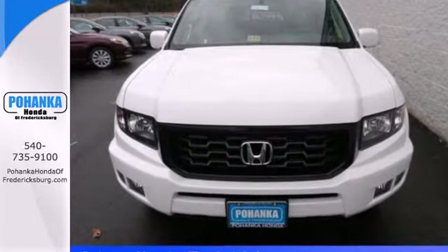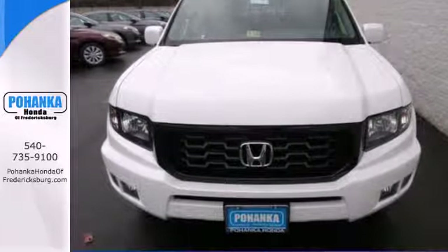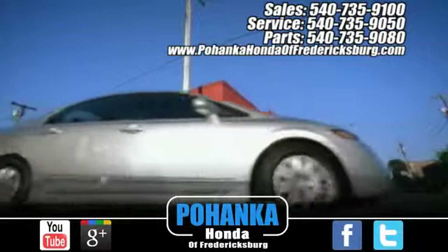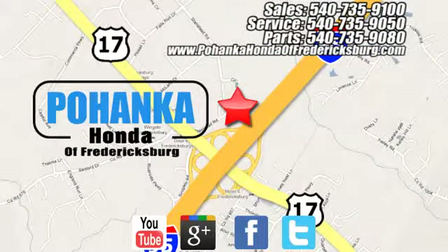See how you can make this Ridgeline work for you. Bohenka Honda of Fredericksburg is a great place to buy a car, conveniently located at 60 South Gateway Drive in Fredericksburg.